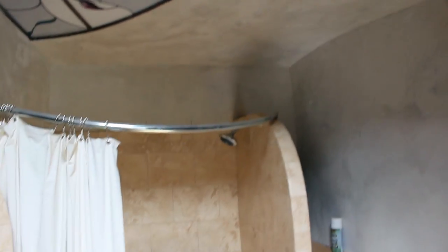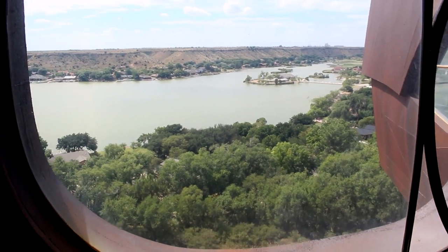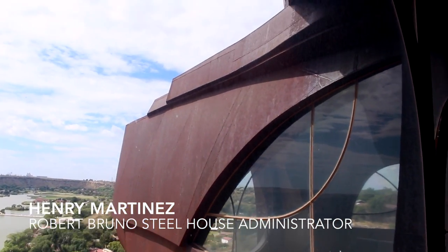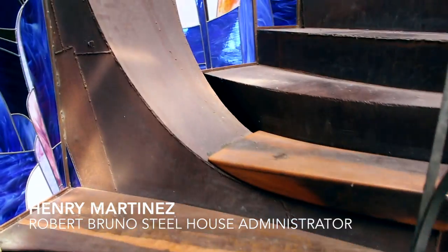There's a sculpture that he made before he made this house. It's at the College of Architecture Department in front of the university — it was more the prototype. It was the idea where he said, if I can sit under this sculpture, why can't I make a house that I can live in? That's where his idea came from.